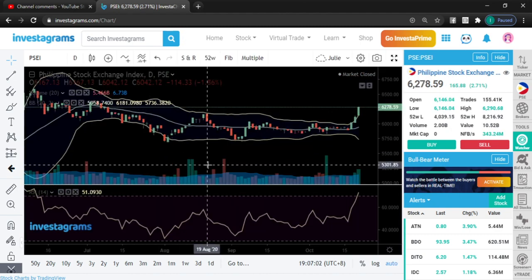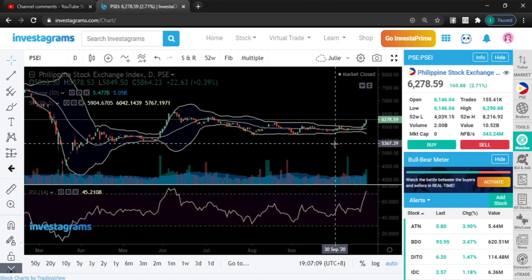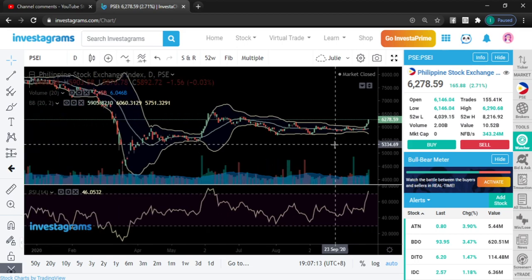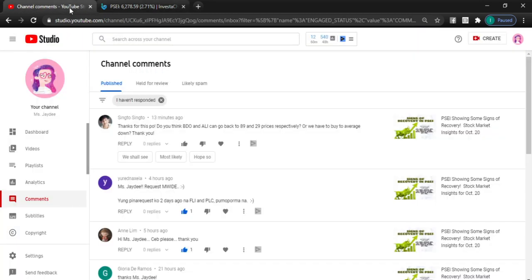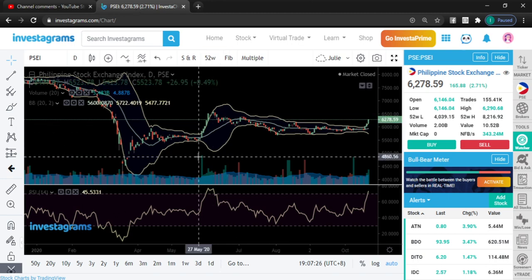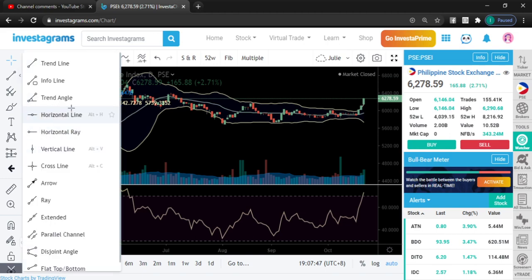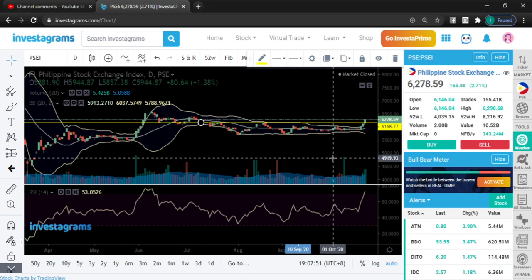I'm using Bollinger Bands, RSI, and volume as the three main indicators for my insights. What's interesting about the market — pretty much consistent with my thumbnail yesterday — is that the market is starting to become bullish, showing some bullish signs. Our Bollinger Band is starting to widen, so we're going to experience more bullish movements and it's just starting. In fact, today the market broke out of the 6168 level that used to be our resistance.